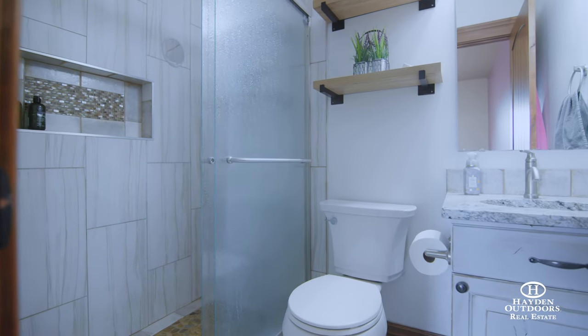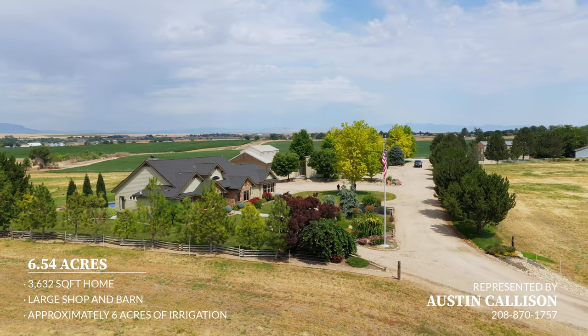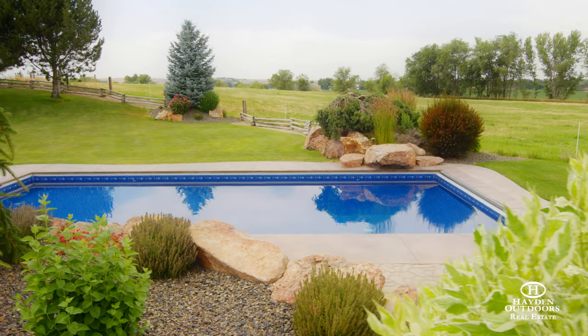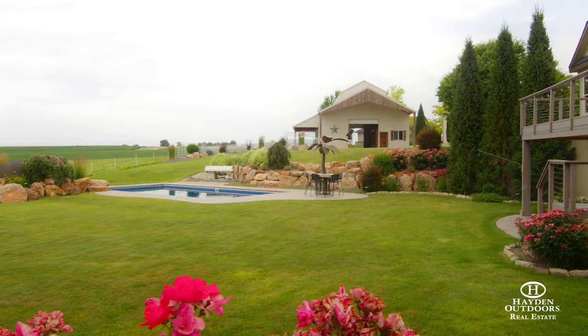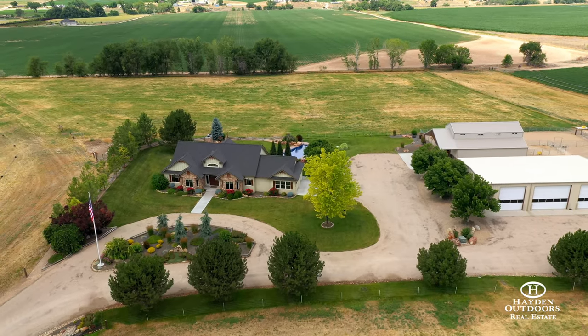If one desires additional acreage, the sellers are willing to sell the two adjacent properties which each come with a building lot. This rare estate is conveniently located close to shopping, entertainment, health care and the amenities of the city, but still provides a quiet country atmosphere.